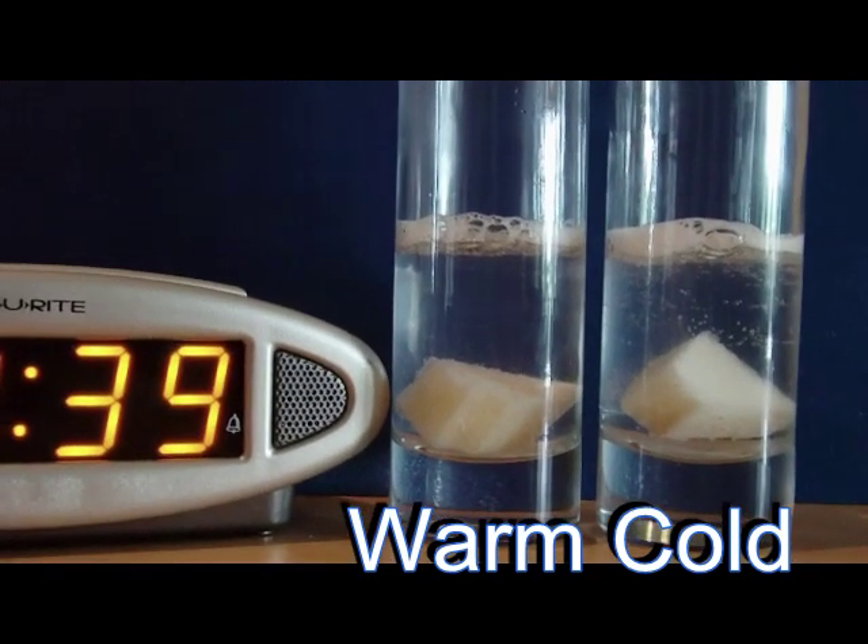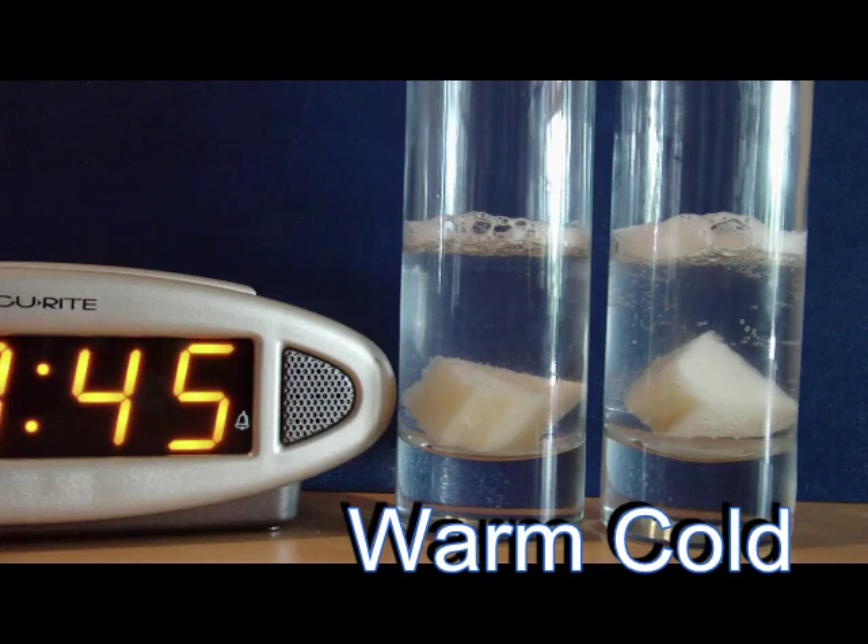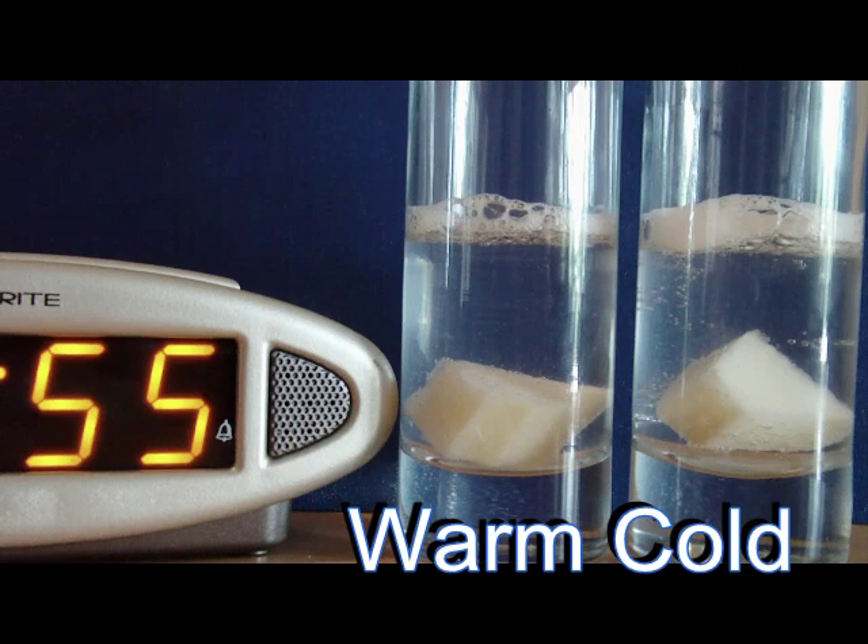At 3:39, both are reacting, but the warm is beginning to slow. At 3:45, both are still reacting.